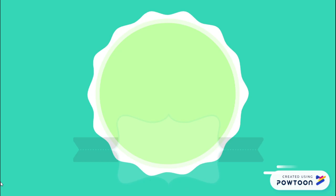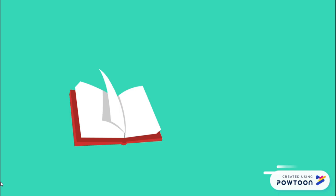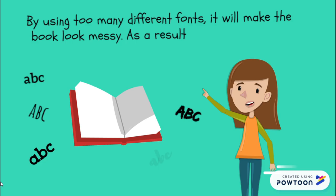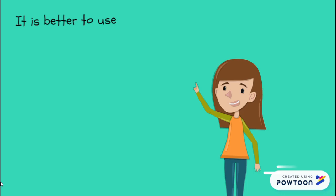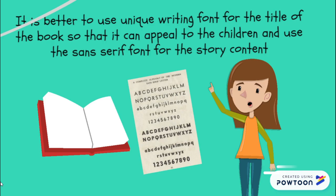Moving on to typography. Typography is an important feature in designing children's books. Children will only be interested to read when the basic letter forms are familiar to them. It is easier for them to read black text on a white background. Using too many different fonts will make the book look messy, and children will find it difficult to concentrate on reading. It is better to use a unique writing font only on the book cover to appeal to young readers, and use an easy-to-read font like Sans Serif for the story content.